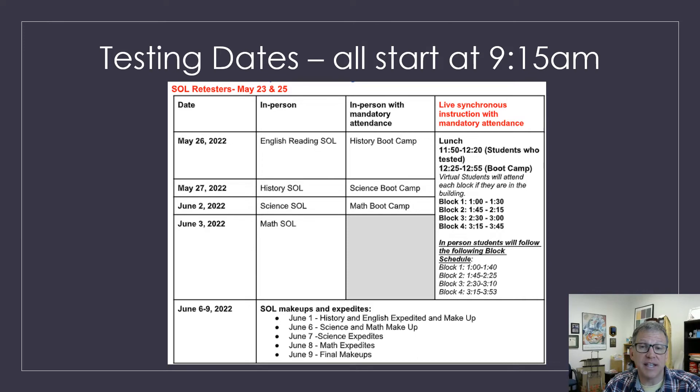Here is a copy of the testing schedule. Your teacher will go over this information a little bit more in depth. What you really need to know is we are doing SOL retesting on May 23rd and 25th — counselors are letting those students know and we're sending letters home in the next week or so. Then on May 26th we're doing the English SOL test, May 27th History, June 2nd Science, June 3rd Math. We also have some remediation boot camps the day before SOL testing, and of course we'll have some makeup days as well.